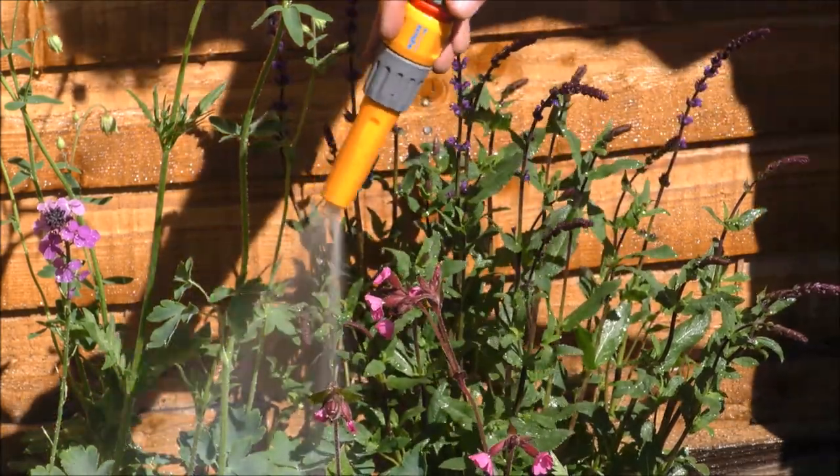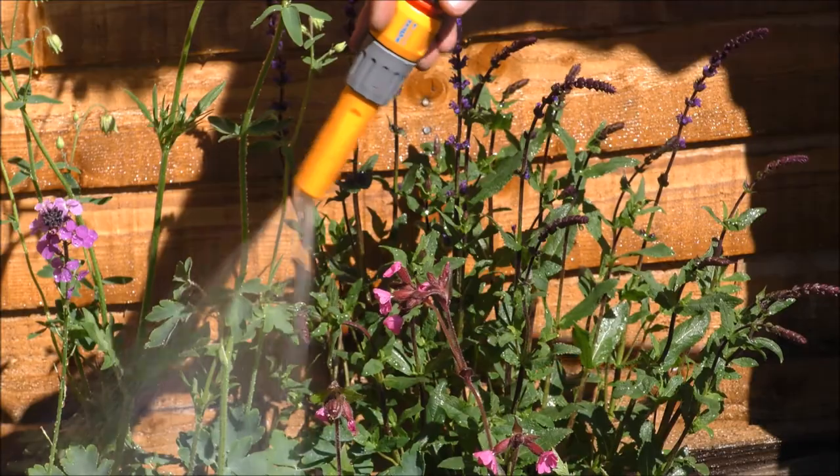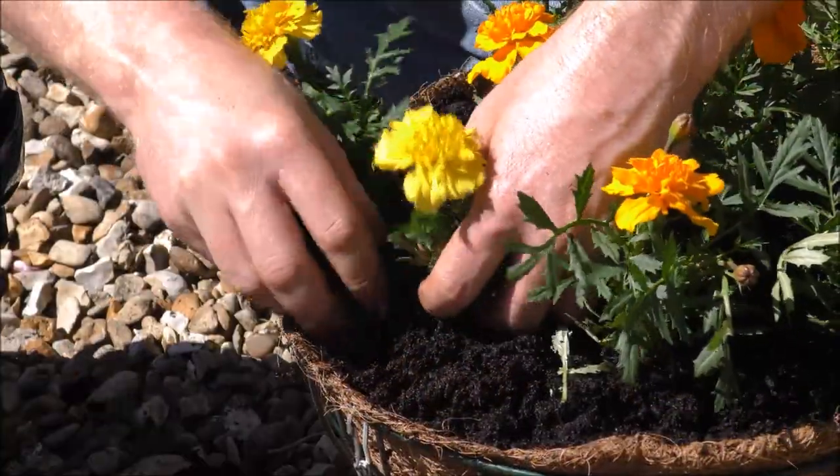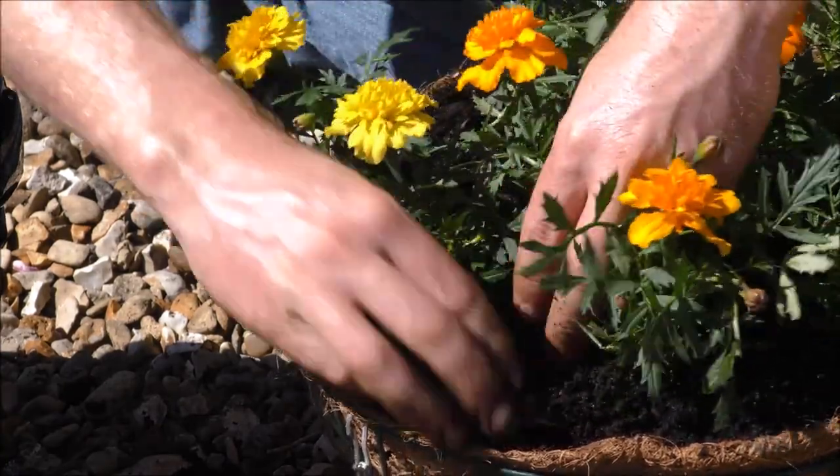It's important not to overwater the plants and always make sure you've got drainage holes in containers. If you deadhead old flowers, your plants will produce more, providing more nectar and making them look better for longer.